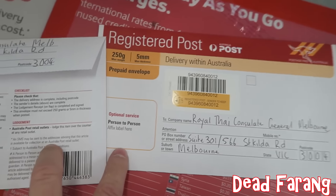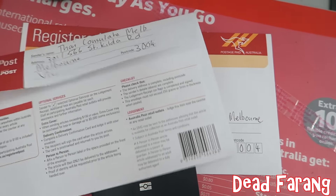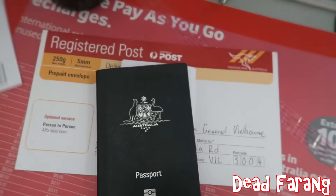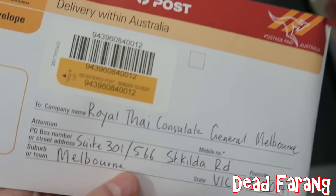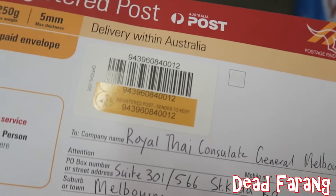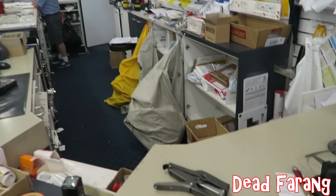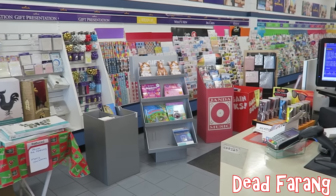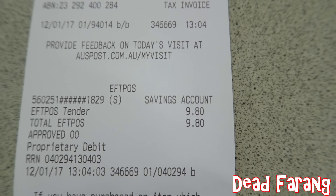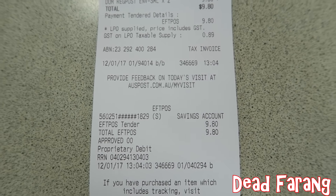So I'm at the post office now. I've got my two registered envelopes — one to send the form and my passport, and this one is for the consulate to return the passport to me with the visa. Total cost $9.80, so $4.90 each way for registered post with a signature.